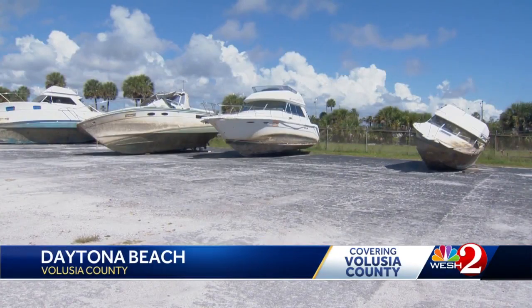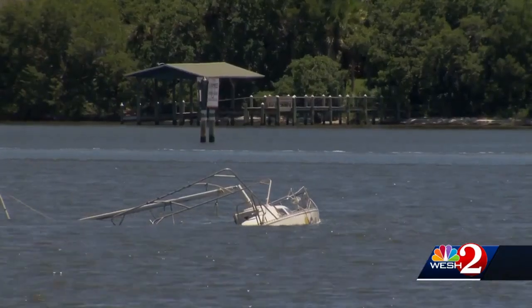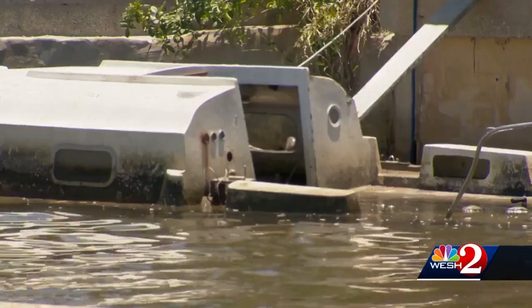Four of those derelict boats, posing what city officials say is imminent danger, have already been removed from the river. The rest will come out over the next couple of weeks now that leaders have funded the project.